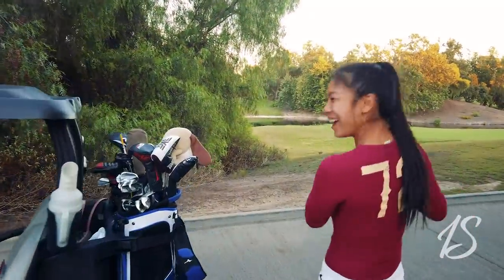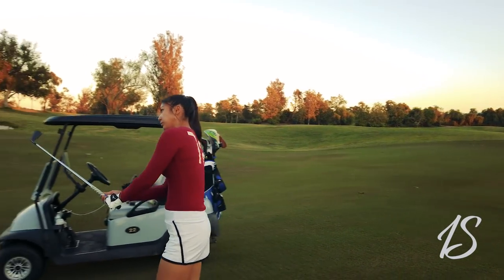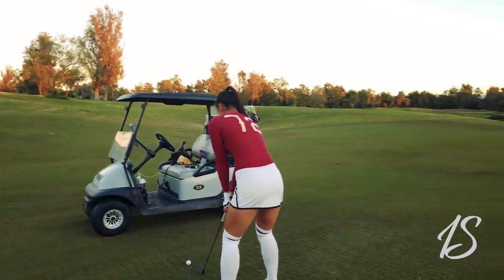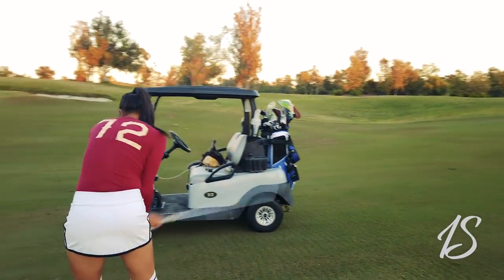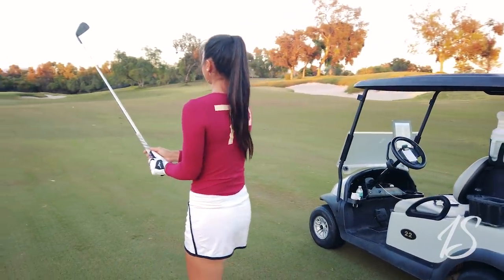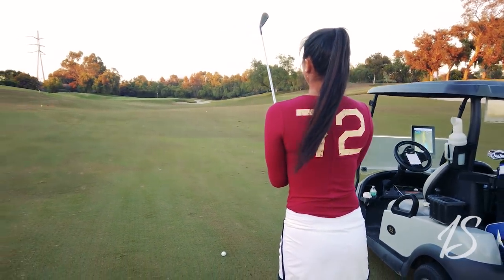I have 170 yards. I'm going to take a pretty solid five iron and give it all I've got. I'm going to utilize a big draw.